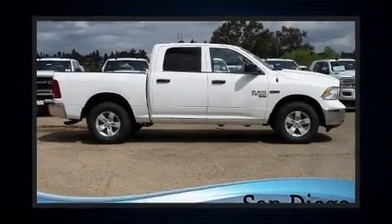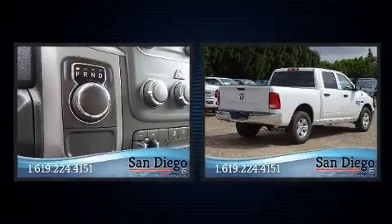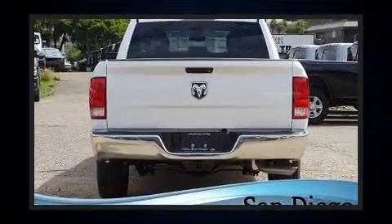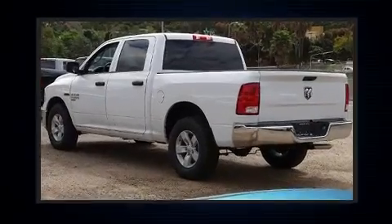Take command of the road in the 2019 Ram 1500 Classic. This four-door, six-passenger truck provides a satisfying ride for all passengers. A turbocharger is also included as an economical means of increasing performance.